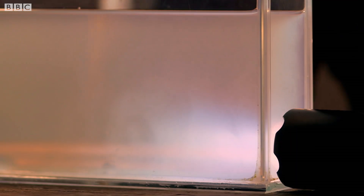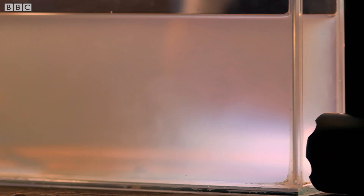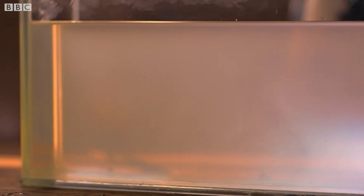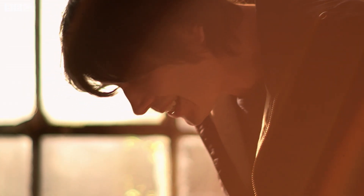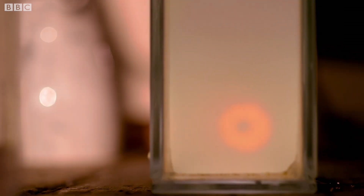You see that at this side of the tank the solution is blue. And as you move through the tank, it becomes more and more yellow. And actually towards this end, it's even beginning to become orange. So this is the alpine sky in a box.